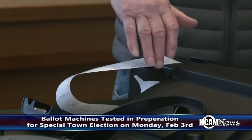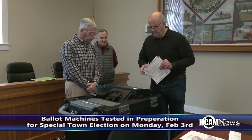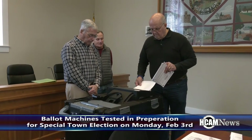So far the tests have been going smoothly. We haven't had a single hiccup when it comes to the numbers all adding up, so it's been what I would refer to as a very successful test. On February 3rd, polls open at 7 o'clock and are open until 8. Come on down, cast your ballot, and if you can't make it, absentee ballots are available at the town clerk's office.